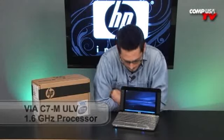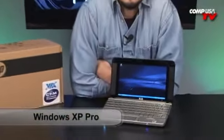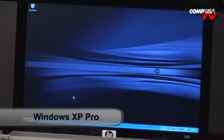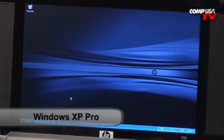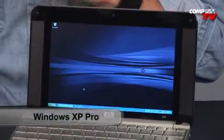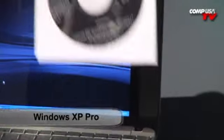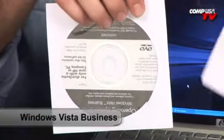This one right here is the fastest processor — the 1.6 gigahertz processor. Here's the best part: I don't know if you can see it from that little tiny picture, but that right there is XP Pro. XP Professional. And it's not only XP Professional — you get your choice. It's got XP Pro and Vista Business, and you get to pick which one you want.